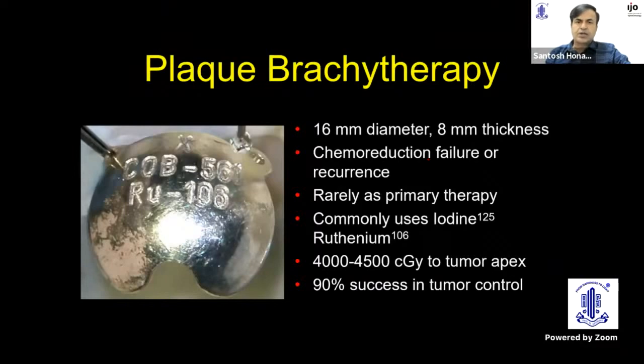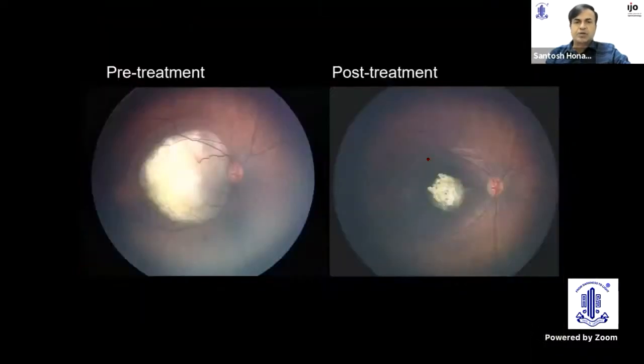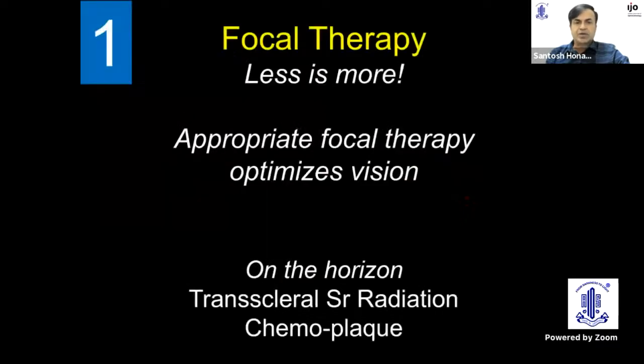Plaque brachytherapy is not new, but the indications have changed with advancement in plaque design, especially the notched plaque, which allows us to reach juxtapapillary tumors quite easily with protection of the optic nerve. What is new is the Indian plaque made by BARC, which costs less than 5% of the imported plaque, making it much more affordable. For focal therapy in summary: less is more. ICG-enhanced TTT is new, and on the horizon are transcleral strontium radiation and chemo plaque, already under trial by groups in Canada.